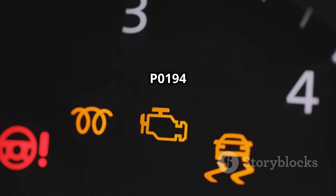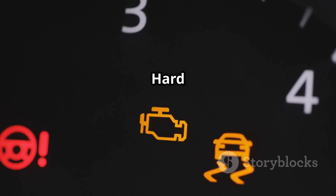Symptoms of P0194 include: check engine light on, hard starting or engine stalling, poor fuel economy, rough idling, or misfires.